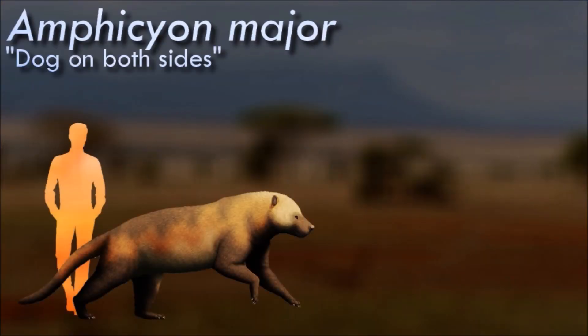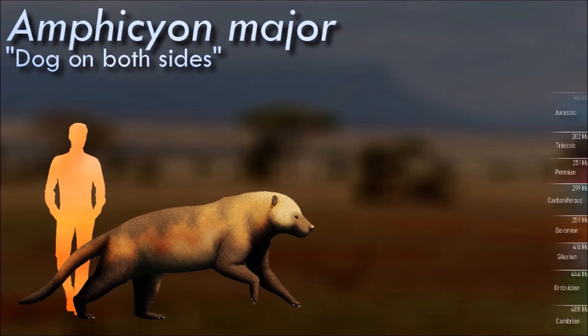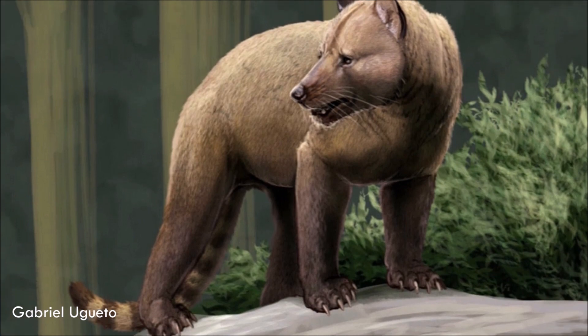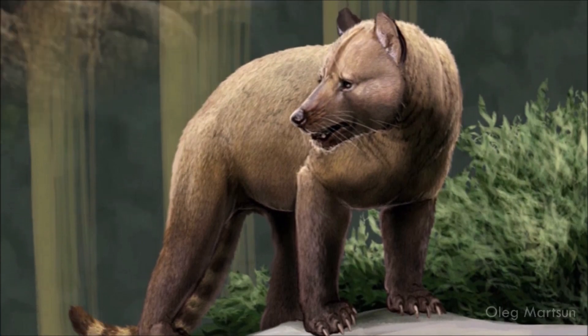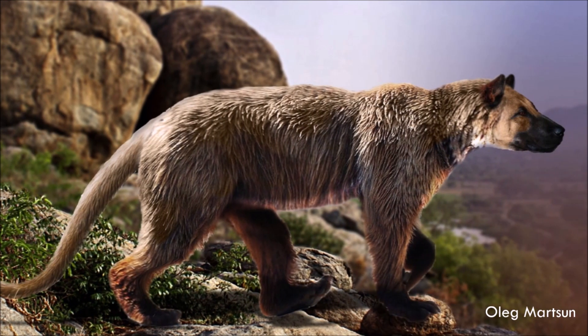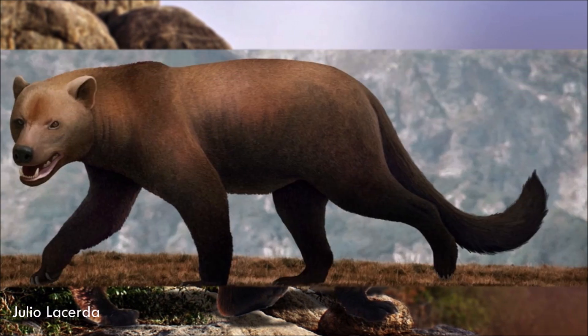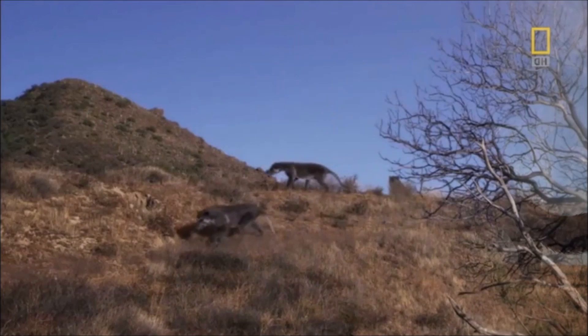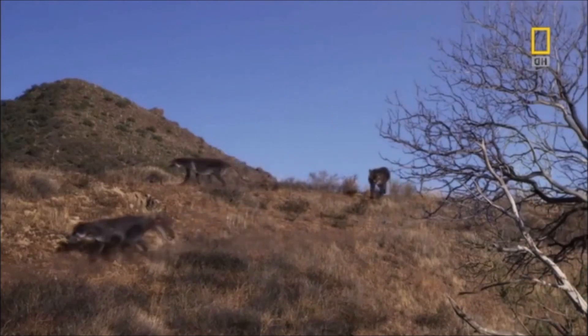Amphysian species varied in size, but they were generally large carnivores. They had a bear-like appearance, with a robust body, strong limbs, and a broad head. Their dental structure was similar to that of bears, and they had sharp, slicing teeth suitable for a carnivorous diet. It was a versatile predator, adapting to various ecological niches. They were likely opportunistic hunters and scavengers, preying on a variety of mammals and other small vertebrates.